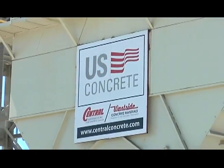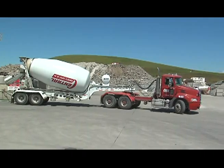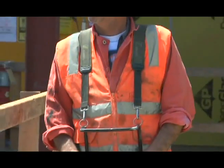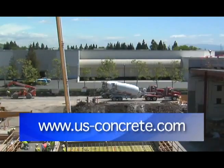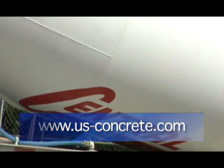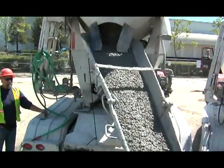We supply the concrete to this project, but more to the point we're providing the solution to flooring issues. My name is Ken Nigro with Central Concrete Supply, and I'm in sales and marketing. In the past, the way the design team has dealt with vapor emissions has been through topical solutions. This is the first concrete solution in the industry.